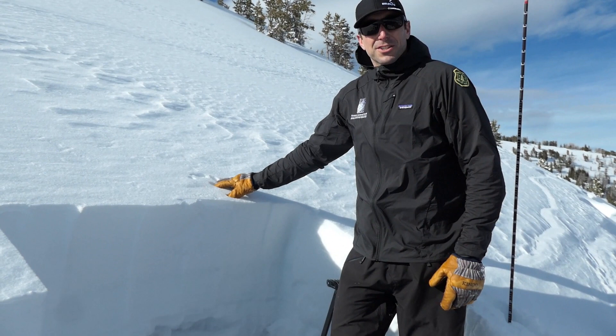Going forward, just realize that this layer is going to be with us. It's one that we find hard to trust in steep terrain, so we're going to be giving it a little bit of time before we approach any avalanche terrain.